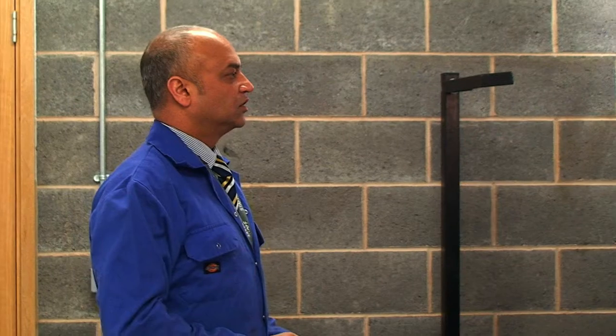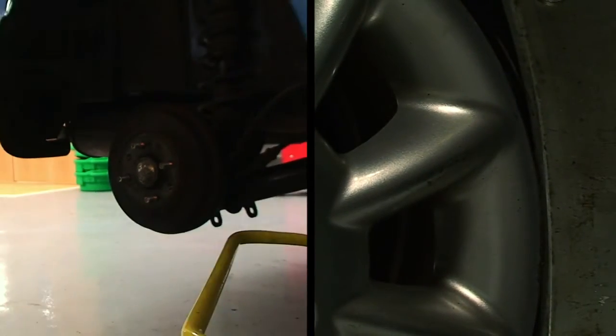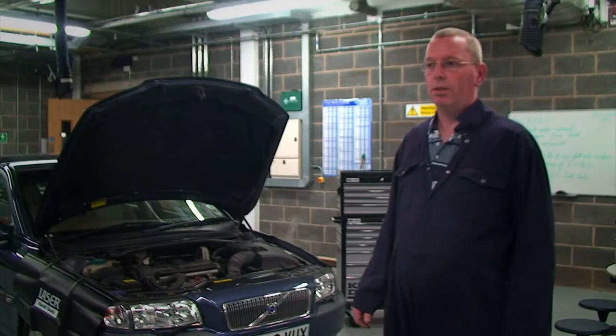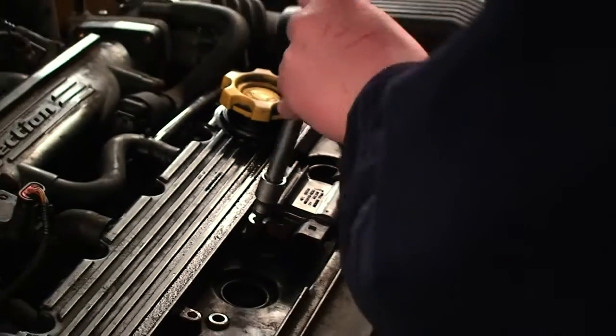My name is Ravinder Nadran and I teach Motor Vehicle here at Bourneville. I'm teaching entry level 3 and level 1, and also pre-vocational training in Diploma Motor Vehicle Maintenance. I'm Sophie Glenn and I'm studying the Motor Vehicle Maintenance course. I'm Anthony Ellis and I'm studying the Diploma level 2 light car and vehicle repair.